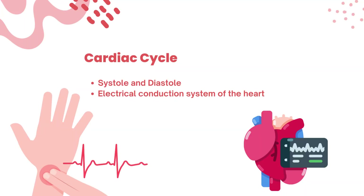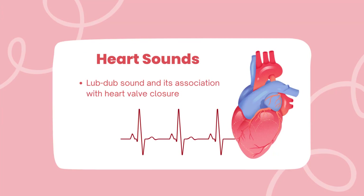The heartbeat — an ever-reliable rhythm of life. We will unravel the cardiac cycle, understanding systole and diastole, and the heart's electrical conduction system that orchestrates these rhythmic contractions. Ever wondered what lub-dub means? We will decode this enchanting symphony, understanding how heart sounds are closely linked to the heart's valve closure.